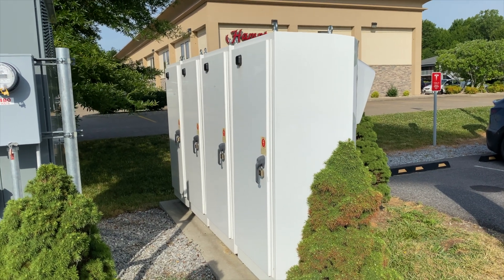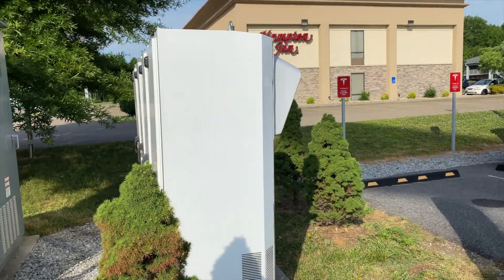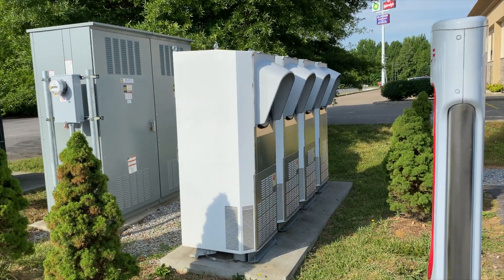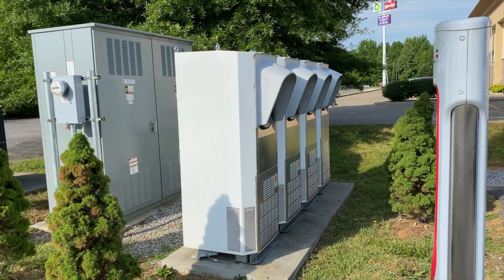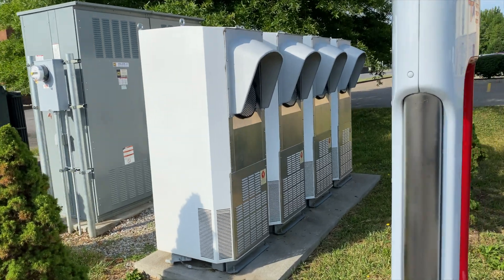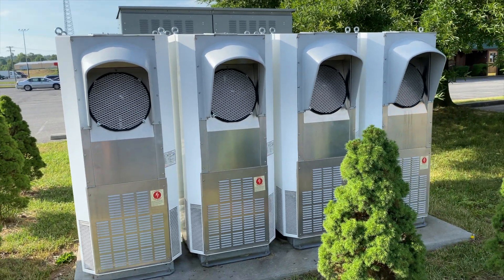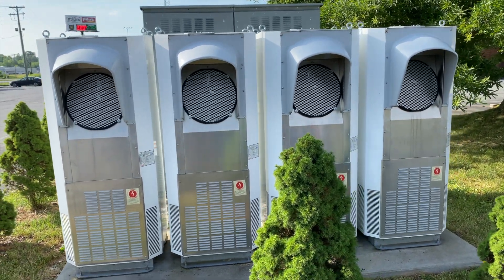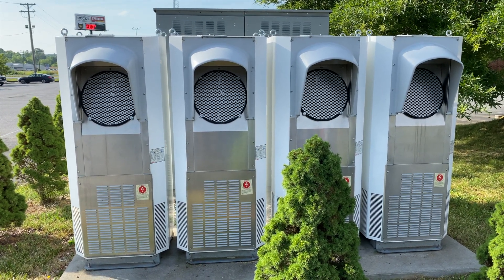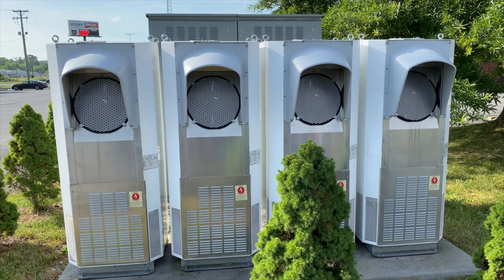These chargers supply power to two of the charging stands each. So when you charge your car, if it's not at 250 kilowatts, make sure you park on a different number — they're numbered 1A, 1B, 2A, 2B, and so on. Each one of these chargers communicates with the car and supplies power directly to the battery. In this eight-stall setup, the four charger housings each charge up to two vehicles at a time.